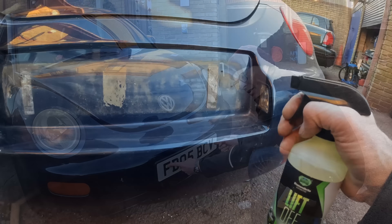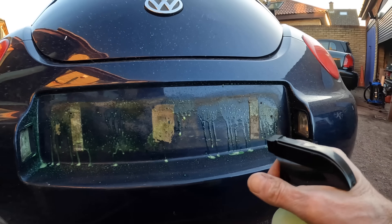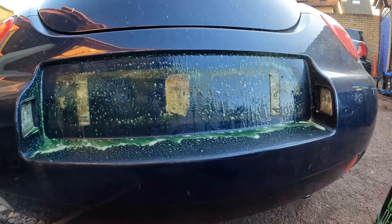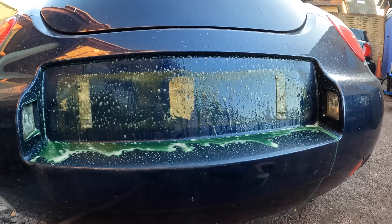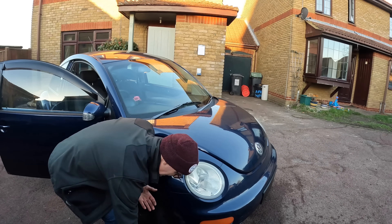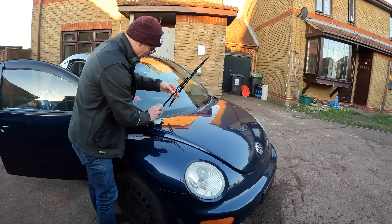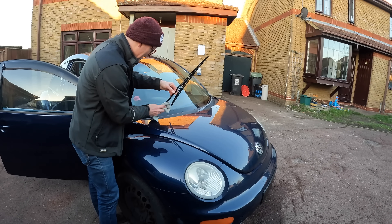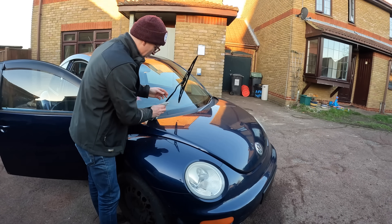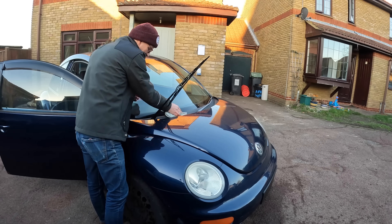On the back it's actually pretty grimy, so I'm using some lift-off traffic film remover to get this dirt off and get a nice clean surface to stick the new number plates onto. The wiper blades also look a bit tired — you might think I need to go and repaint them, but no — I'm going to pull out the big guns. This is Diamond Bright Replenish, which is a black trim cleaner and renovator that should give us quite a difference in terms of the black finish and make it look as good as new without repainting.